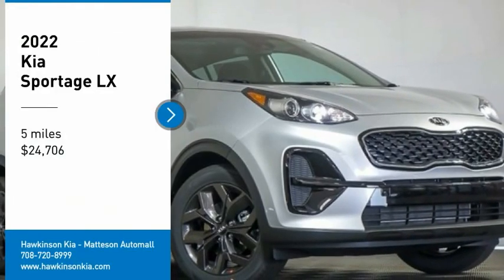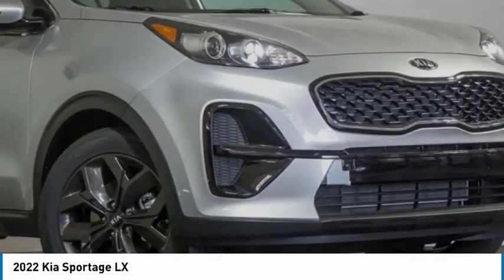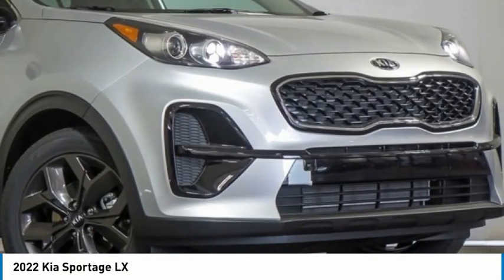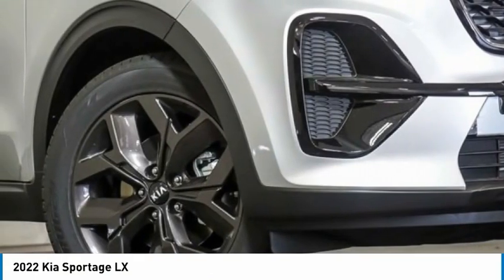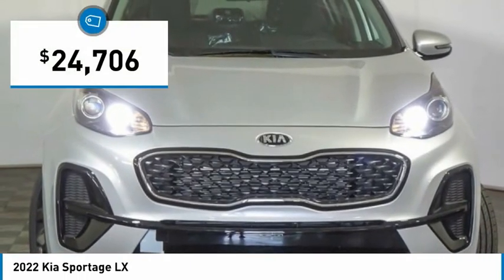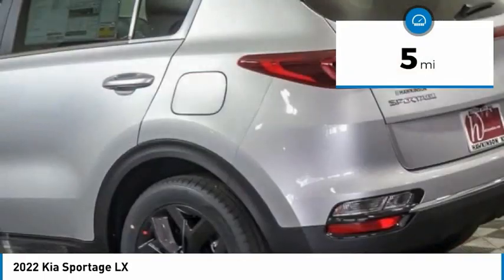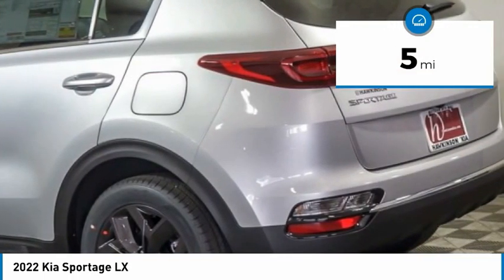We are pleased to show you the 2022 Sportage. With its sleek and stylish exterior and its roomy, feature-laden interior, the Sportage both looks good and performs well on the road and is priced below $25,000. This vehicle has less than 100 miles. Here are some of this vehicle's great options.